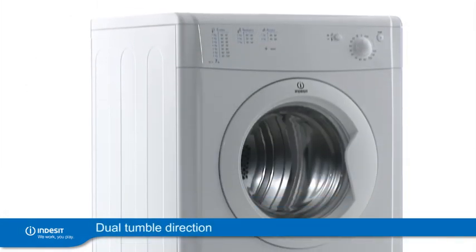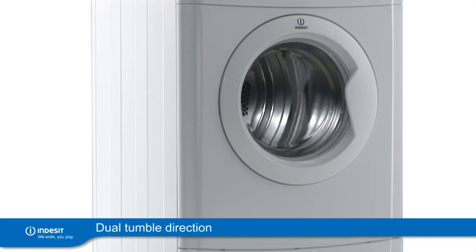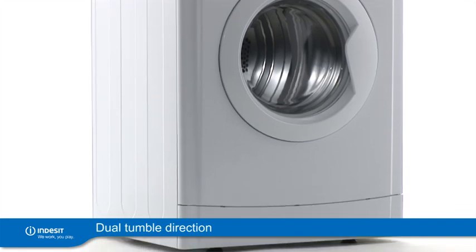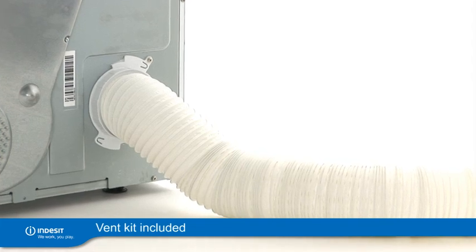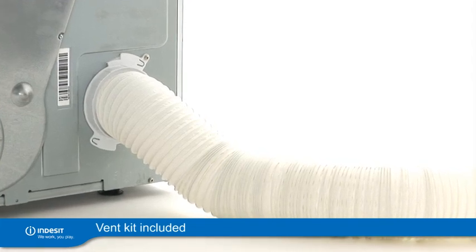And with the dual tumble direction, creasing and tangling is reduced, meaning less ironing. A vent kit is also included, helping stop damage from moisture and dirt if no outdoor outlet is available.